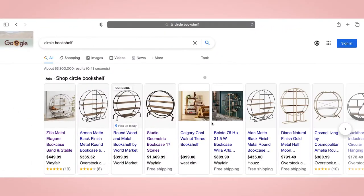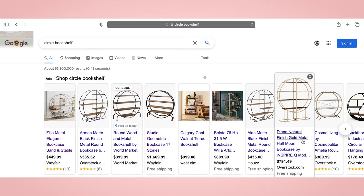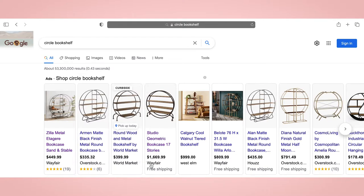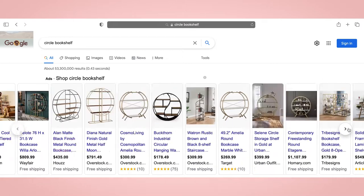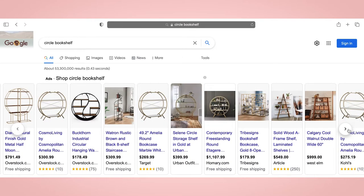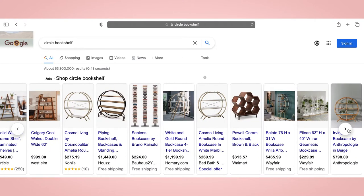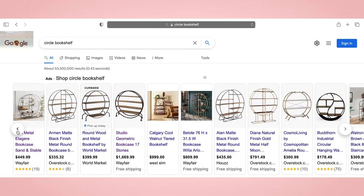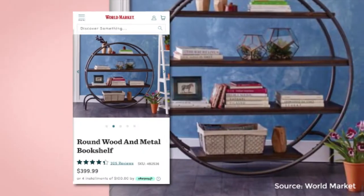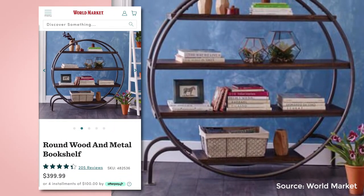If you don't have a Home Goods near you, or if your Home Goods doesn't have this shelf, you can get similar designs online. I couldn't find an exact match at a better price online, so you would probably be spending more than you would at Home Goods. Note that the quality of shelves online may differ from the one at Home Goods. The bookcase with the most similar design was found on the World Market site.